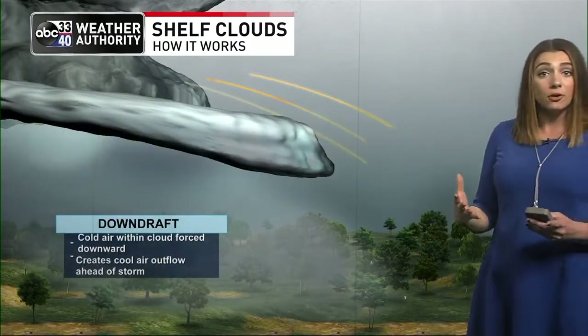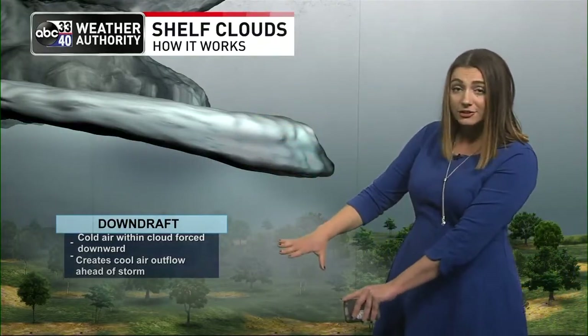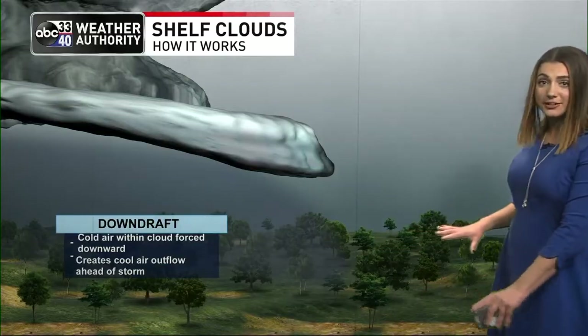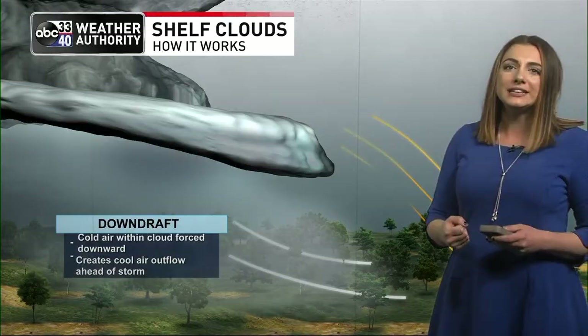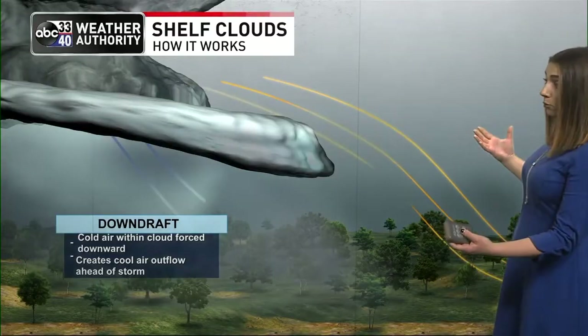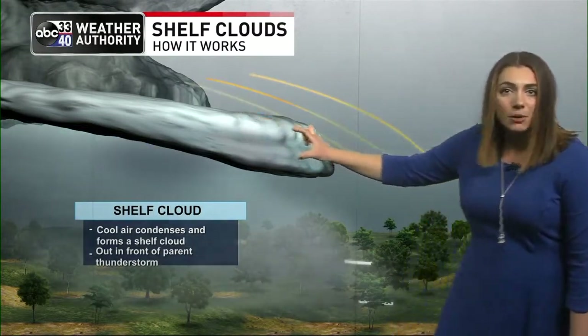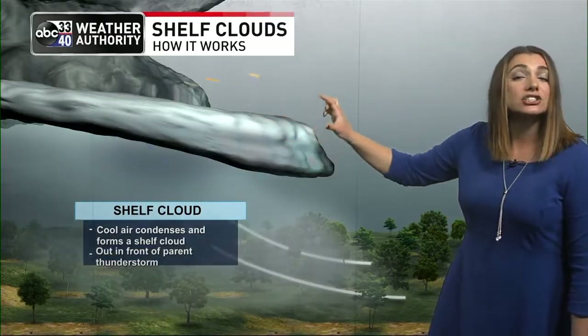It just means that there's some cold air sinking underneath that thunderstorm and warm air rising. When these thunderstorms form, they'll get a downdraft — that's cold, rain-cooled air coming down out of that thunderstorm. As it hits the ground, it spreads out, and that's why sometimes you'll feel it get windy when there's a thunderstorm around. Around the storm we have that warm, humid air, so what happens is that warm air wants to rise over that cold air and gets sucked into that thunderstorm, starting to create a small cloud out on the front. We call that a shelf cloud.